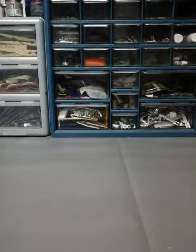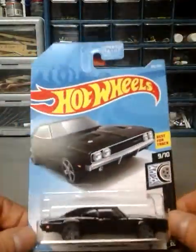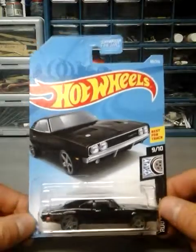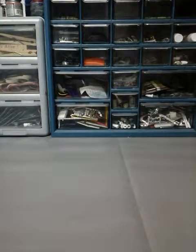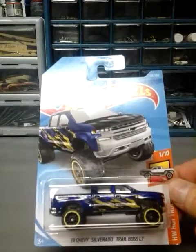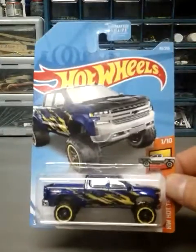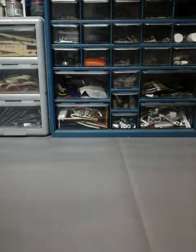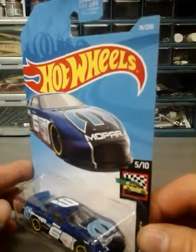These are all Walmart finds. Next up is the E case — I believe also D case — 69 Dodge Charger. Next, these two I already had but I grabbed a couple more. First is the 2019 Chevy Silverado Trail Boss — I have two of these so I grabbed one more as a third, and that'll be the last one I get. Next is the Dodge Charger stock car — I already had two and this is my third, so I won't be getting any more.